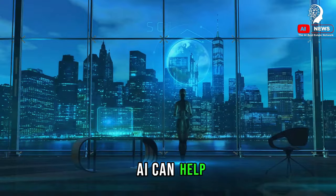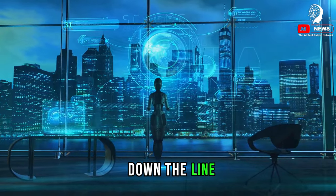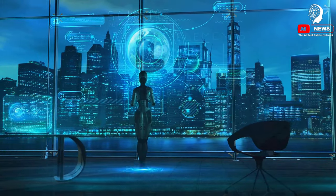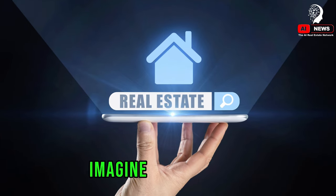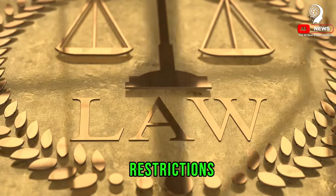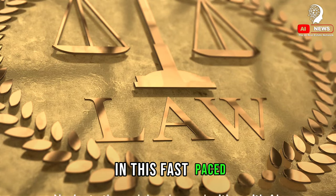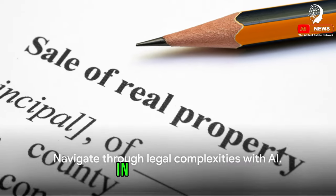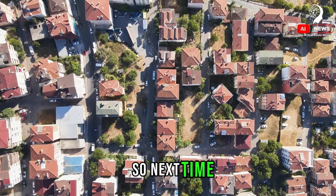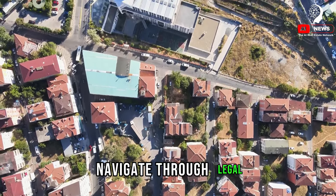Moreover, AI can help ensure a smooth transaction by identifying inconsistencies in contracts that could potentially lead to disputes down the line. And it's not just about contracts — AI can also assist with zoning laws, property taxes, and other legal matters related to real estate. Imagine the convenience of having an AI tool that can quickly review a property's legal status, from its zoning restrictions to any pending legal issues — it could save you from future headaches and unexpected costs. In this fast-paced digital era, AI is revolutionizing the real estate market. Navigate through legal complexities with AI.